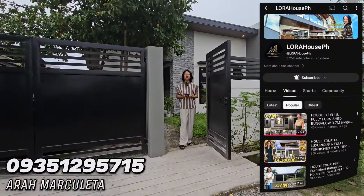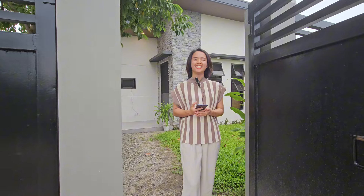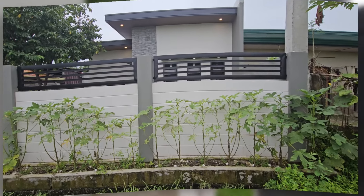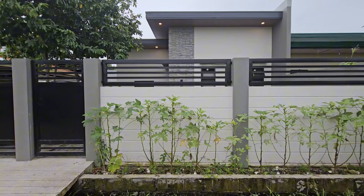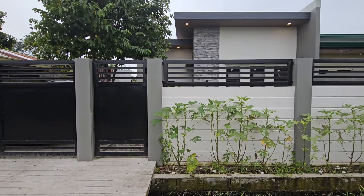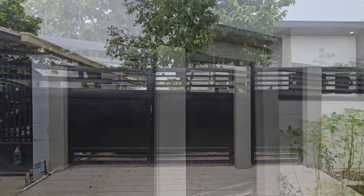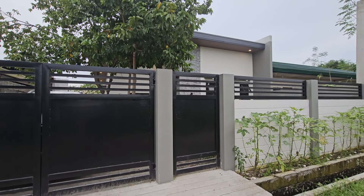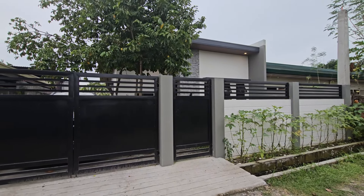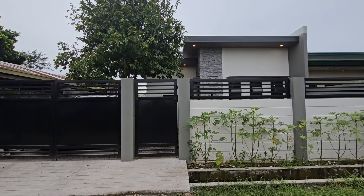Hi guys, this is Ara from Lora House PH. Join me as we view this furnished bungalow house here at Magalang, Pampanga. Feast your eyes on this hidden humble abode nestled at Magalang, Pampanga. This beautiful bungalow house is perfect for those who are looking for a simple and quiet home — not too far from the town proper, but away from congested traffic and noise. Paired with the peaceful and serene surroundings, this home manifests the code of simplicity as beauty.